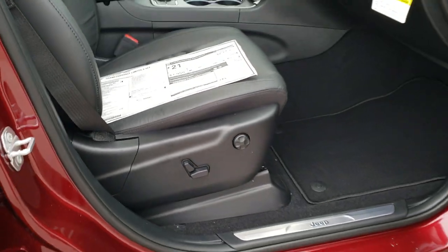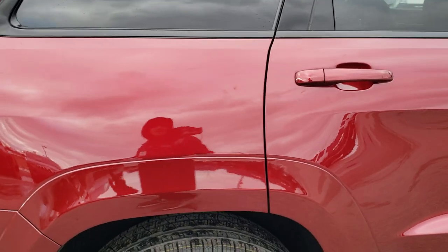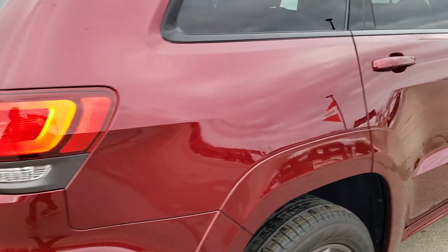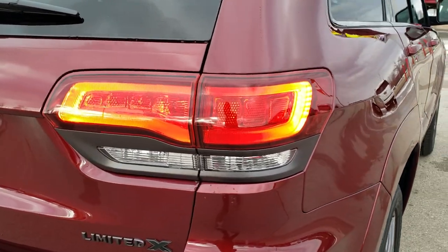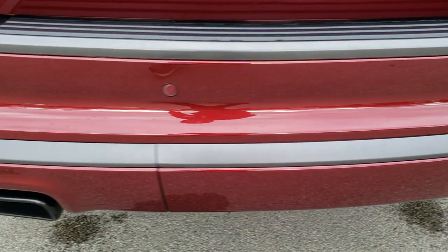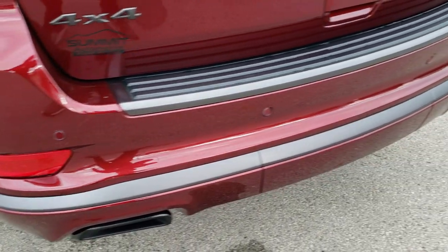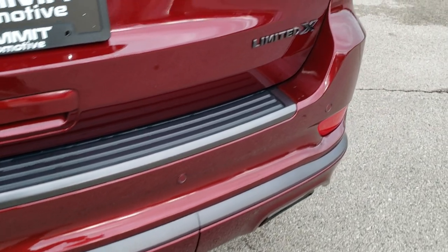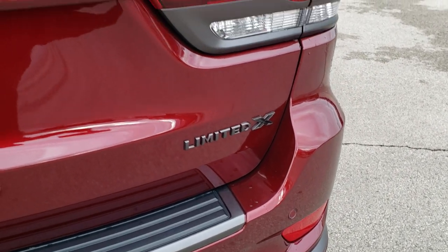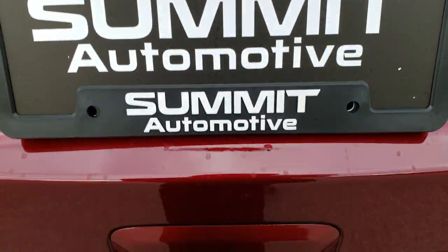You've got the power seat on the passenger side. As we come around to the back, you've got the LED running lights, the granite crystal chrome finish on the dual exhaust, the rear parking sensors, and the grayed-out Limited X, Jeep, and 4x4 logos.